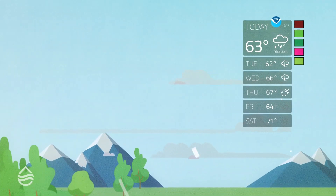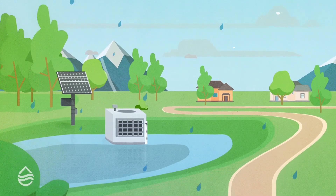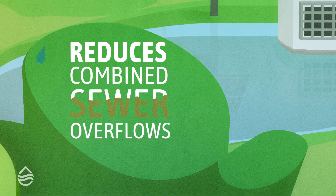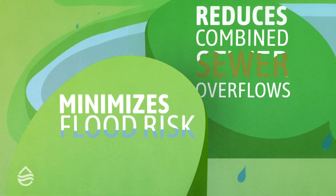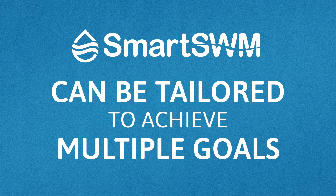When a rain event is forecast, the pond releases water in advance so it can make room for the expected inflow. This process also reduces combined sewer overflows and minimizes flood risk.